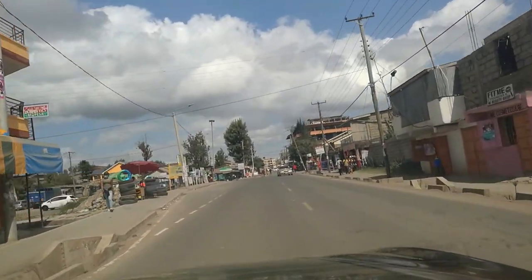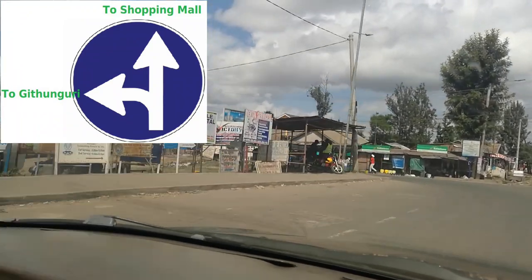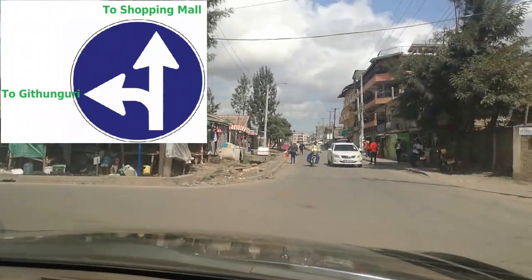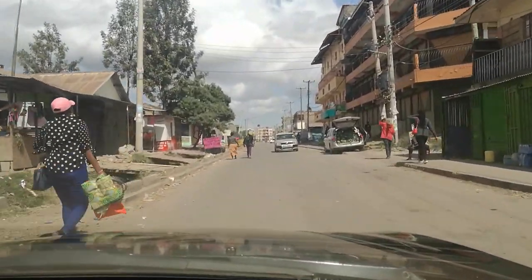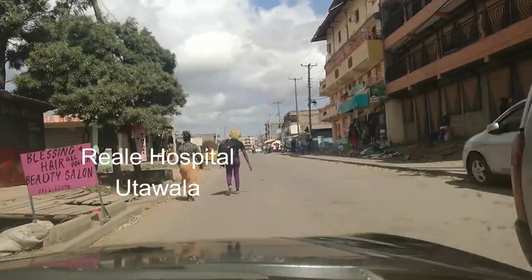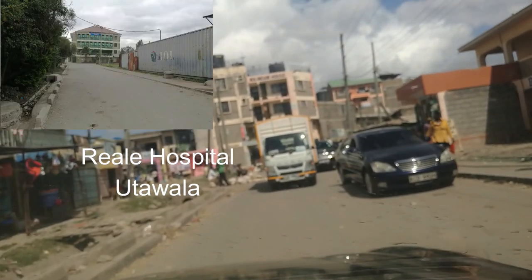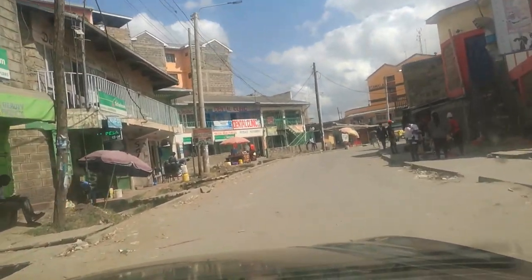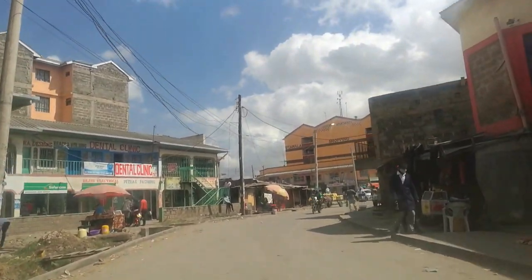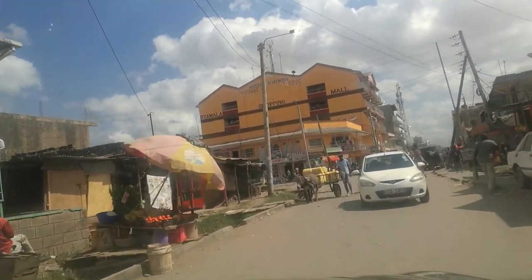We are approaching the turning towards Githongori. If you drive to your left you'll be going to Githongori; driving straight ahead takes you to Utawala Shopping Mall. Today we're going straight to Utawala Shopping Mall. This area is where you'll find Real Hospital, just a few meters from the Githongori junction. We are getting into the Utawala shopping area — this is the old Utawala main shopping area. After the Eastern Bypass was constructed, the Amani area took over as the center of Utawala.